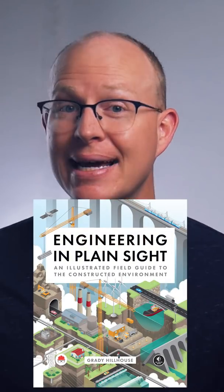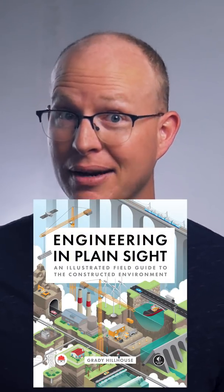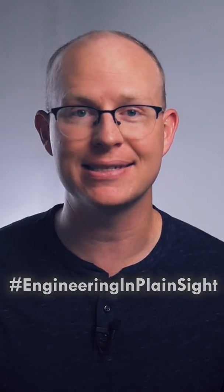I have two sections in my new book dedicated to bridges. If you'd like to win a free copy, make a social media post about infrastructure like this one and include the hashtag engineering in plain sight.